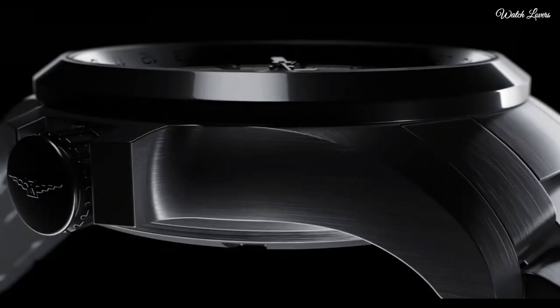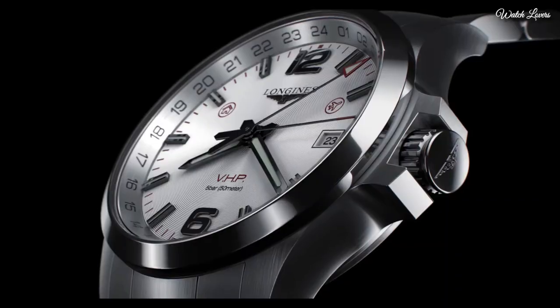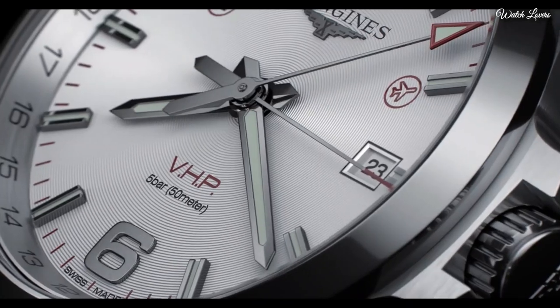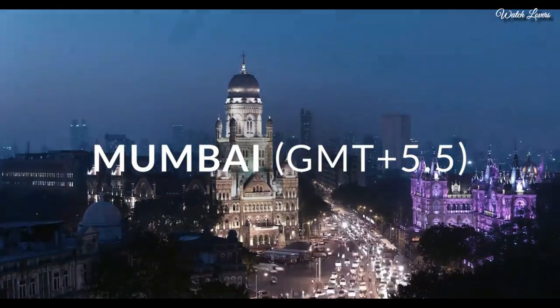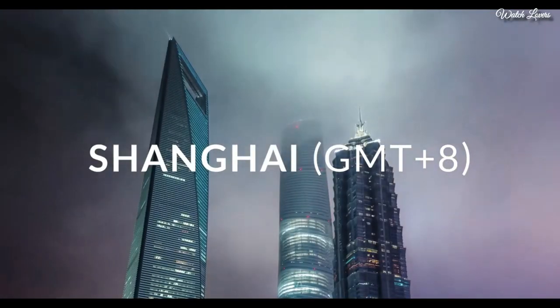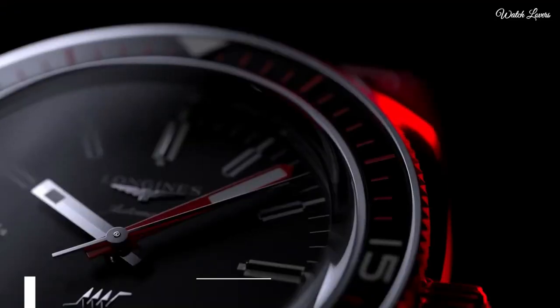Water-resistant at 50m. Functions: perpetual calendar, date, hour, minute, second. Battery EOL indicator, shock-resistant, magnetic resistant. Swiss made.